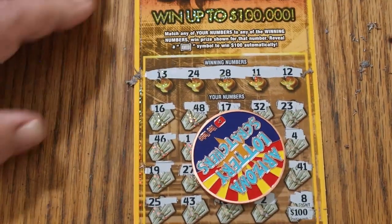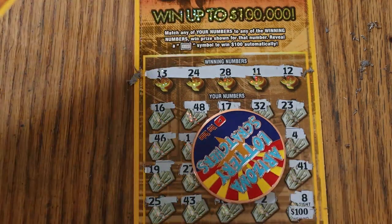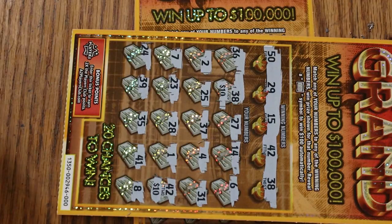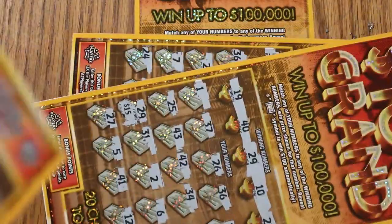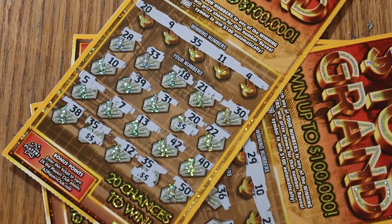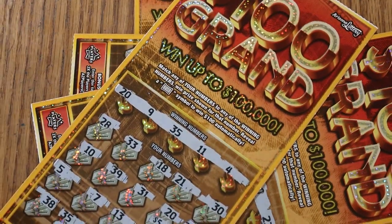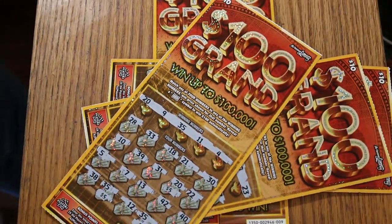Well, there you have it — that was a $100 session. We got $20, $100, $15, and $15, so that's $40 total — not quite half back, but not bad for $10 tickets. Getting close to half back is pretty good. I hope you did enjoy this. If you did, appreciate the like button, comment, subscribe, notification bell. AZ Scratchers signing off for now — we'll see you later. Bye.